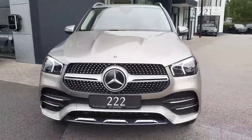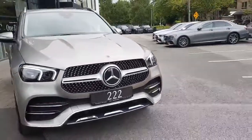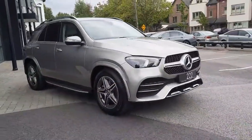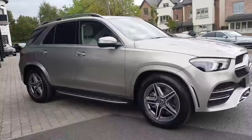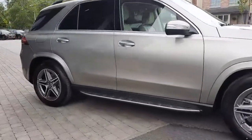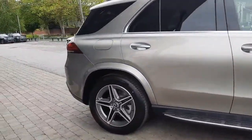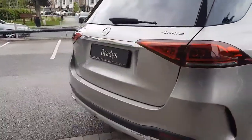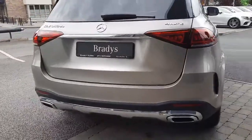All trade-ins are welcome and we also have finance packages available. This car has parking sensors front and rear, it also has a reversing camera, and it has the Mercedes-Benz four-wheel drive system.